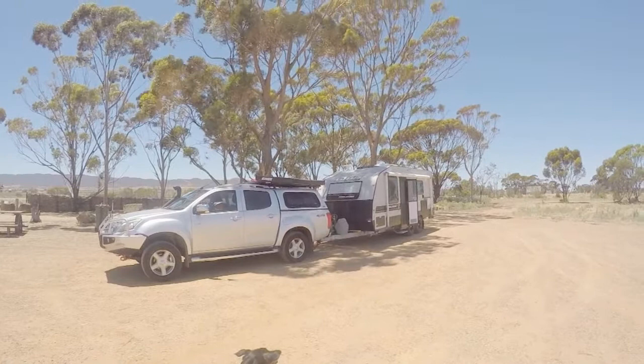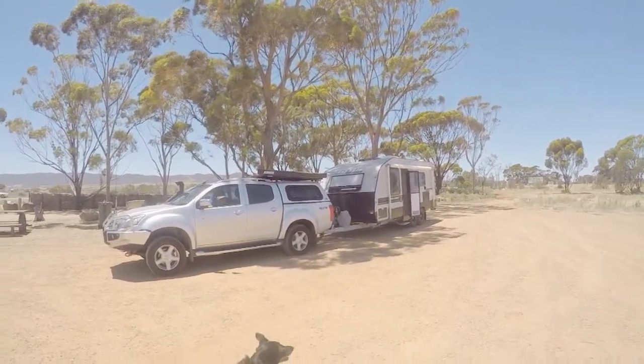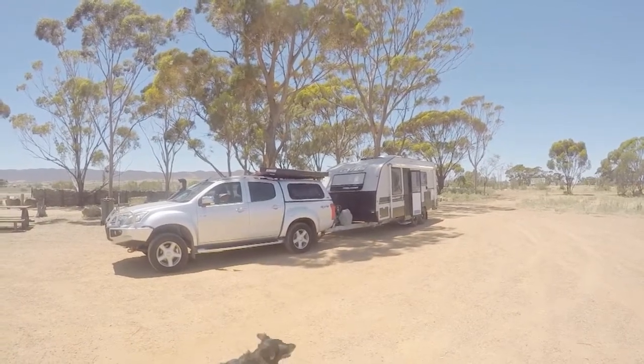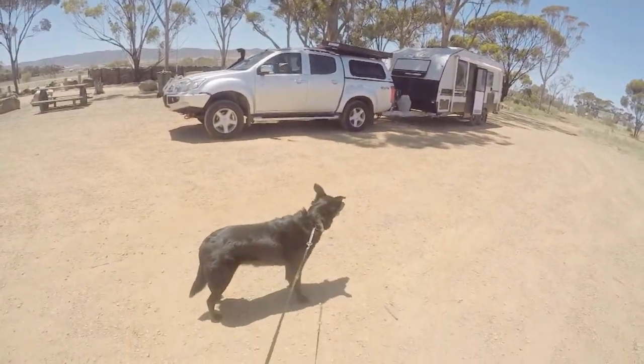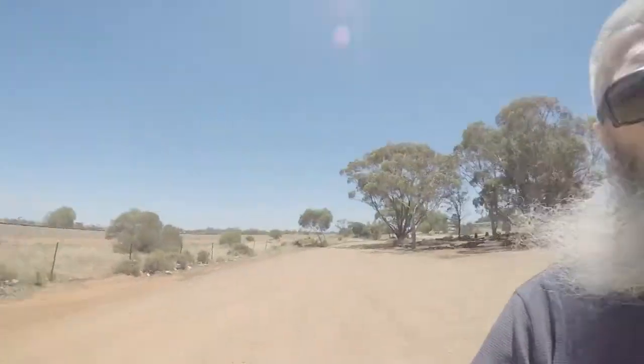Here we are just south of Port Pirie, stopping for some lunch. Belle's having a bit of an explore. It hasn't been a bad trip so far — car and van are going along beautifully. We've got a bit of a tailwind that's helping. We just had a wrap for lunch and now we're going to continue on.